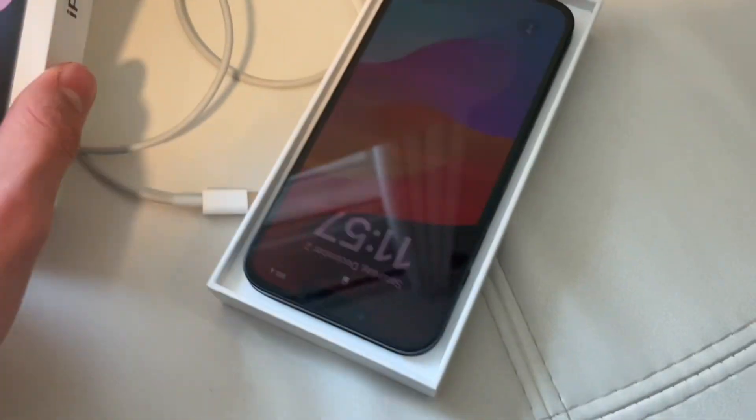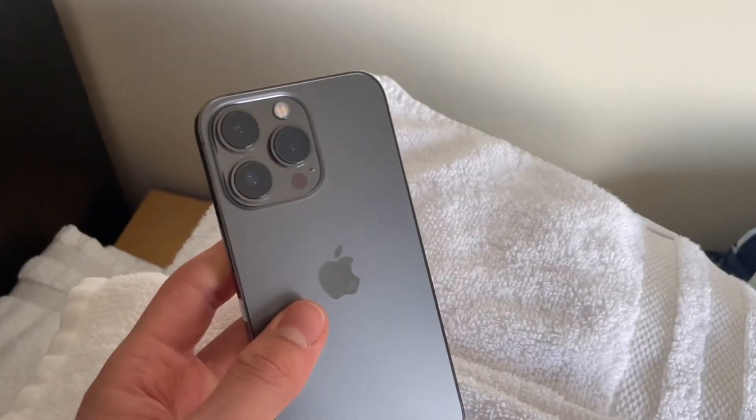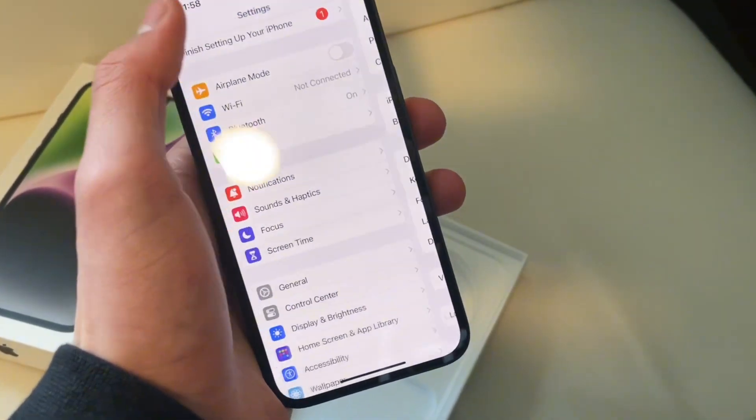I also managed to pick up an iPhone 14 with 256GB today for $550. Both the iPhone 13 Pro and the iPhone 14 ended up in perfect condition, and considering they're both 256GB just adds a big bonus.